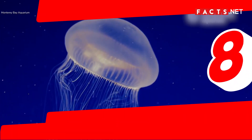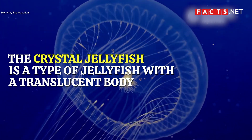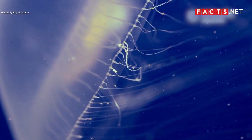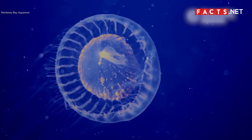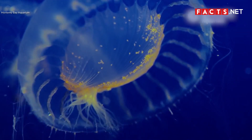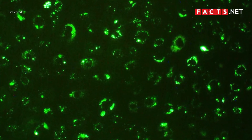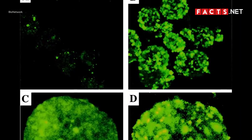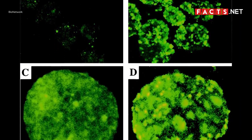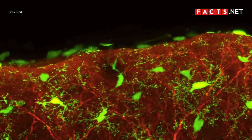The crystal jellyfish is a species of jellyfish living off the west coast of North America. It has a translucent body that glows in the dark, and its body contains two bioluminescent proteins which researchers often use for research. The aequorin and green fluorescent protein of the crystal jellyfish have led to the advancement of several cell and bacteria research.